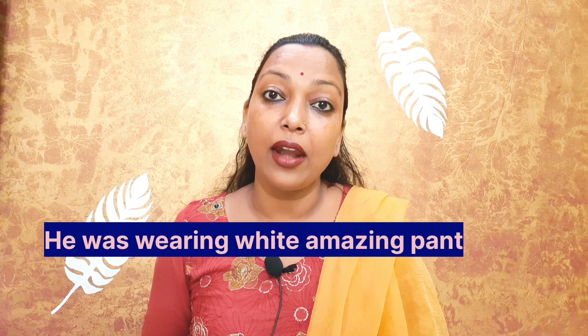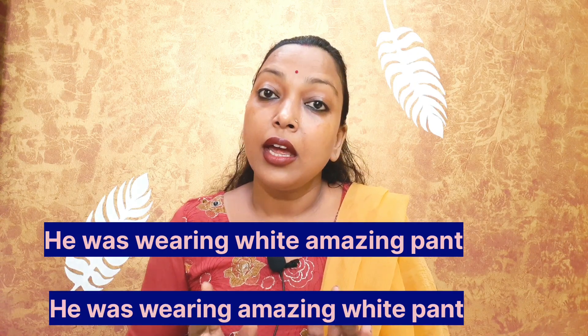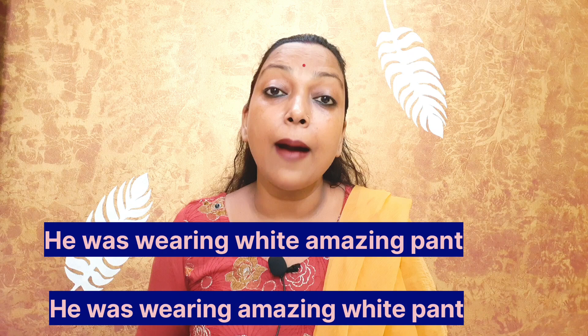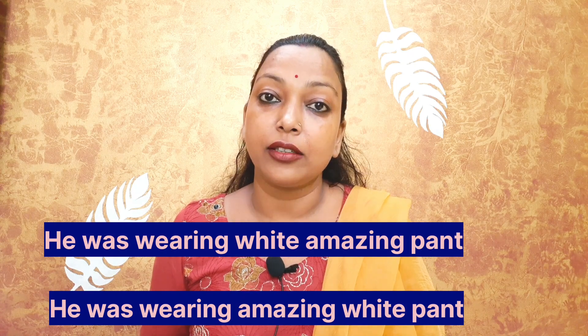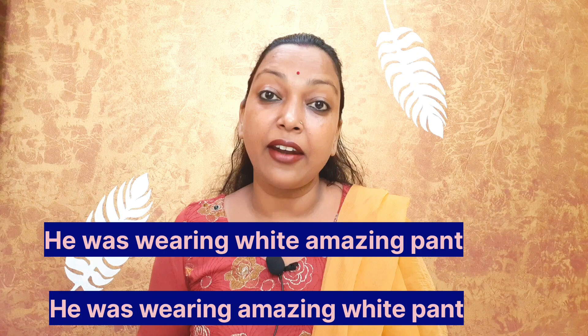Hey Learners, I want to ask you a question at the beginning of this video. I would like to give you two sentences as an example. Please comment in the comment box which sentence is correct. Number one: he was wearing white amazing pant. Number two: he was wearing amazing white pant. Tell me which sentence is correct?